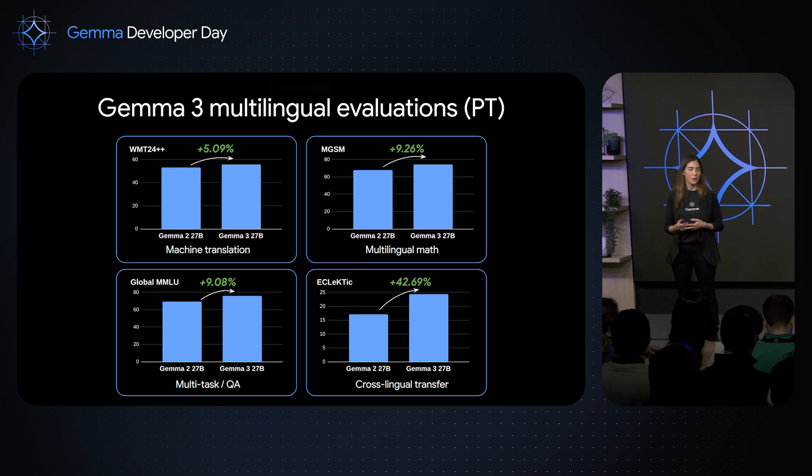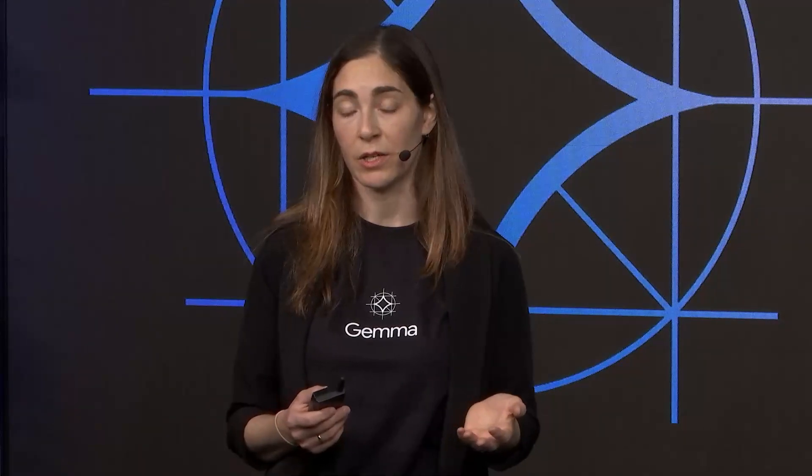Gemma 3 features 140 languages represented in pre-training, and over 35 languages out of the box working in an instruction-tuned setting. This makes Gemma 3 an even better basis to fine-tune further for a specific language or cultural context.